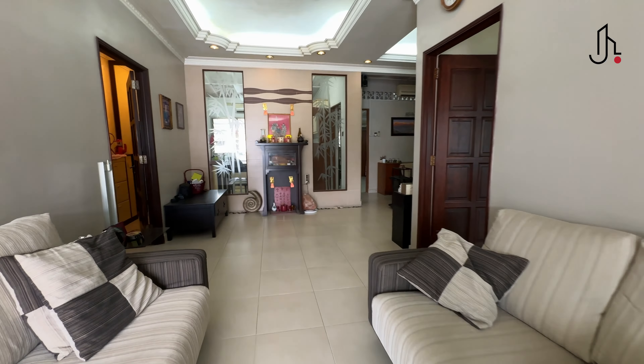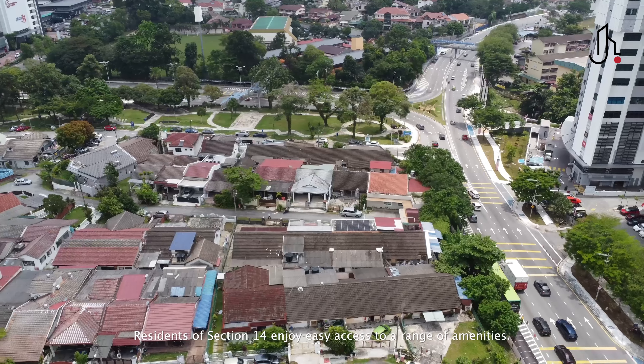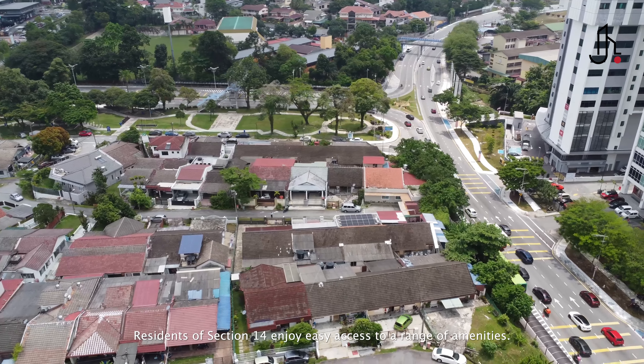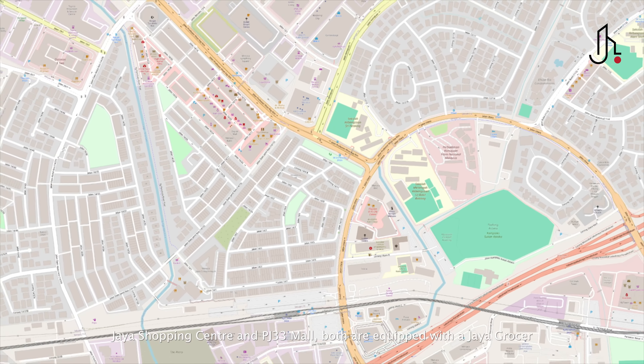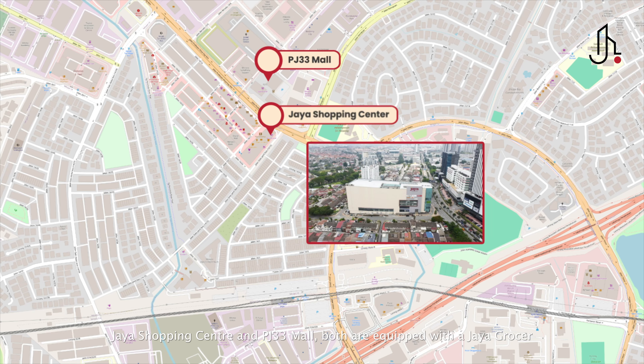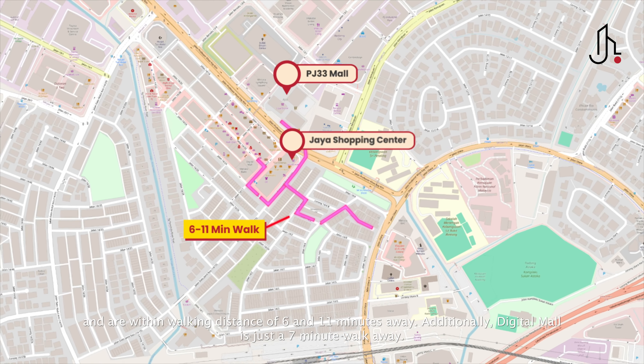Section 14, Petaling Jaya is an established and vibrant area known for its mix of residential and commercial spaces. Residents of Section 14 enjoy easy access to a range of amenities. For shopping and dining, Jaya Shopping Centre and PJ33 Mall both are equipped with a Jaya Grocer and are within walking distance of 6 and 11 minutes away.